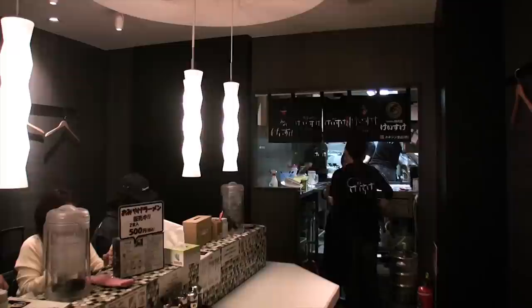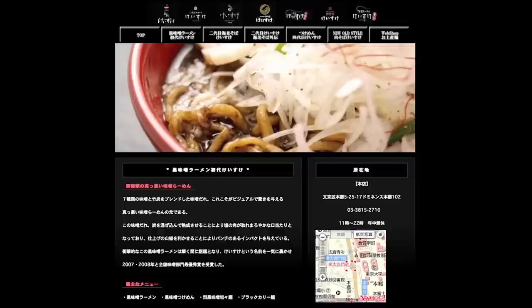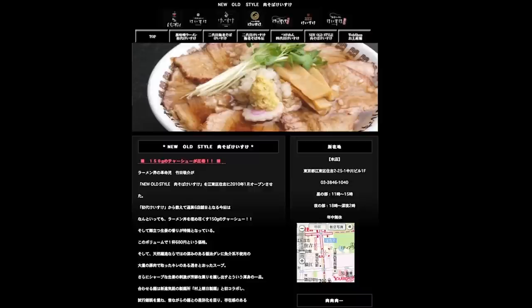If you like Keisuke's take on ramen, check out his other shops scattered around Tokyo. Shodai serves burnt miso. Yondame does a fried noodle tsukemen. And his latest serves up a massive amount of pork in a heavy soy broth. And they're all great.